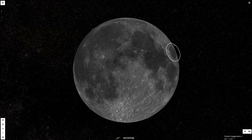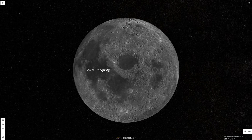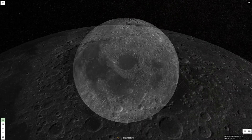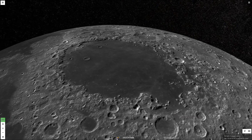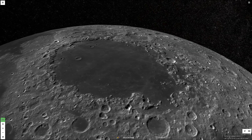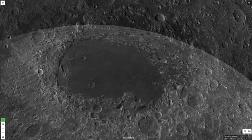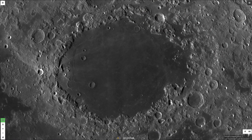The Sea of Crises is a lunar mare located in the Crisium Basin, and it lies to the northeast of the Sea of Tranquility. Very large impact craters greater than 185 miles, or 300 kilometers in diameter, are designated as impact basins. Crisium is a basin of Nectarian age, and it was formed by basaltic lava that filled the ancient asteroid impact.